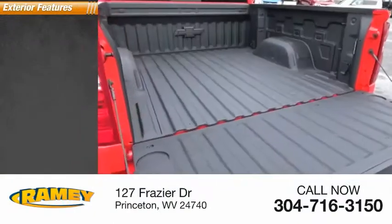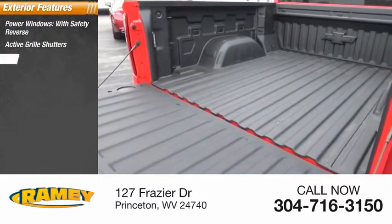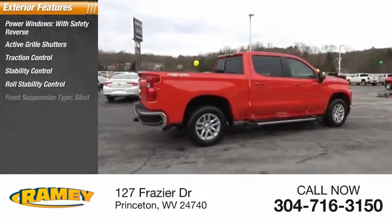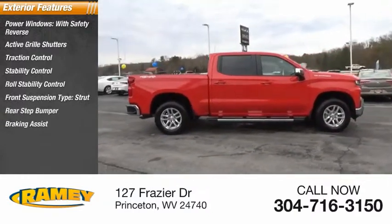Here are some of this vehicle's great options: power windows with safety reverse, active grille shutters, traction control, stability control, roll stability control, front suspension type strut, rear step bumper, braking assist, power brakes.